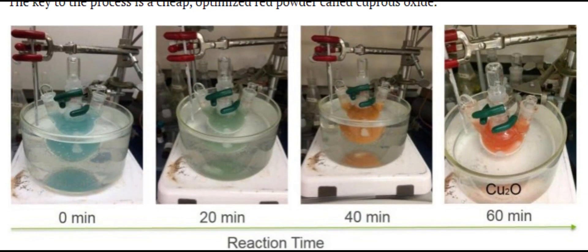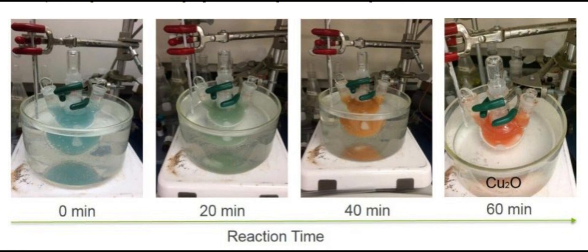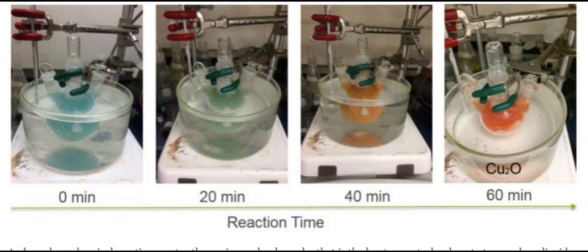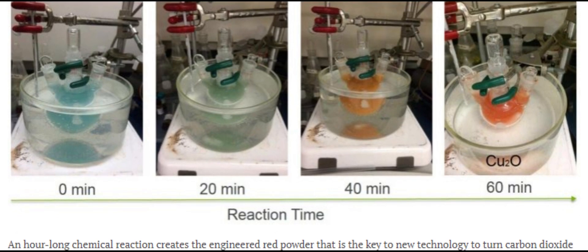The key to the process is a cheap, optimized red powder called cuprous oxide. An hour-long chemical reaction creates the engineered red powder that is the key to the new technology to turn carbon dioxide into fuel.